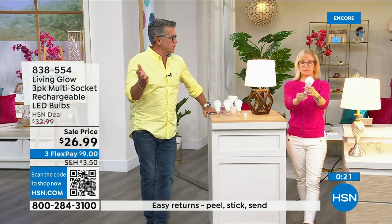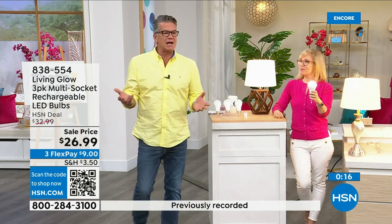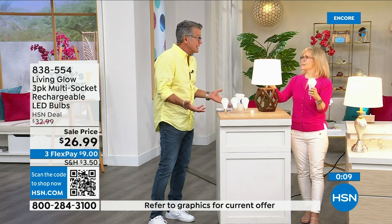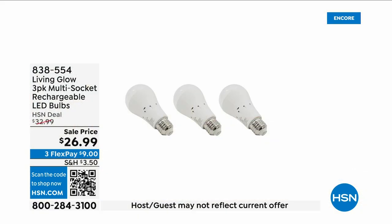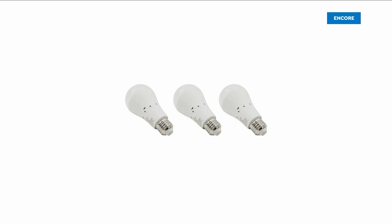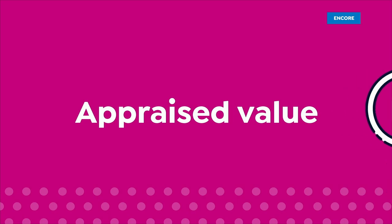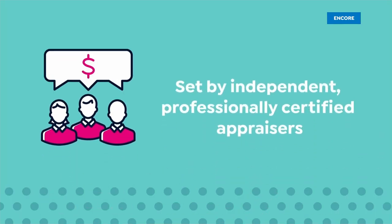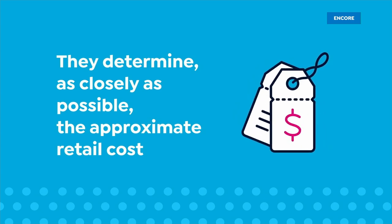We're entering hurricane season here in Florida, and we get brownouts because everybody has their ACs running. Get three of these — they pay for themselves, and you'll have each one for over 40 years. They're only a dollar a year to run. Get them — item number eight three eight five five four. Thank you Jules.